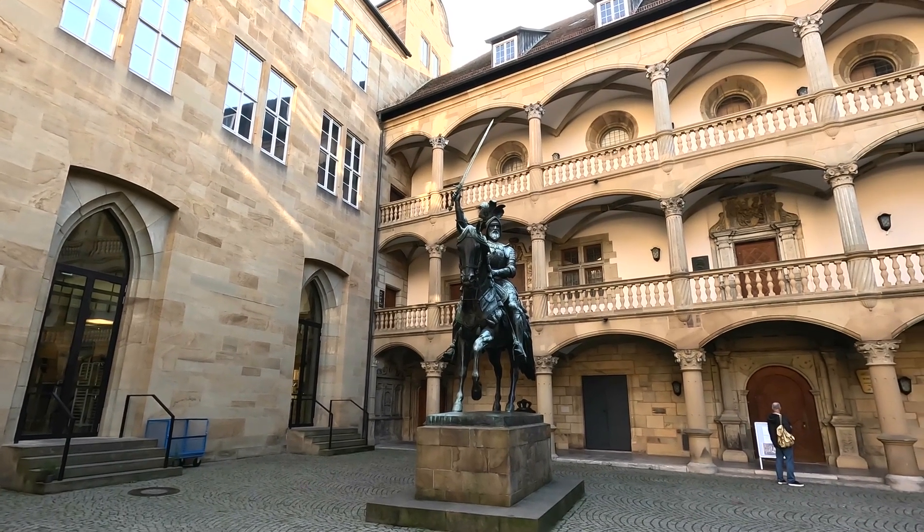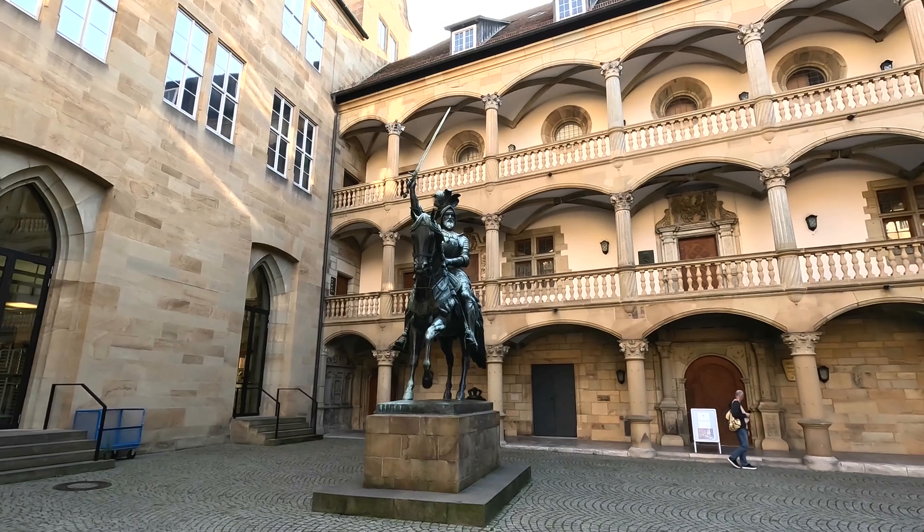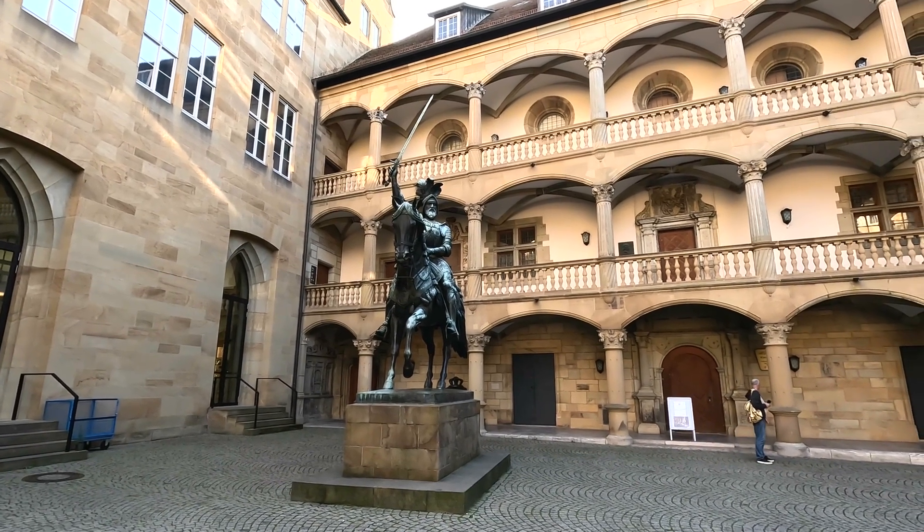Herzog Christoph ließ die mittelalterliche Burg zu einem Renaissanceschloss umbauen.